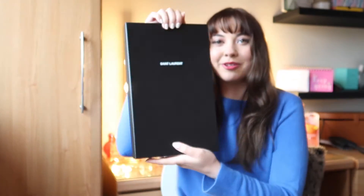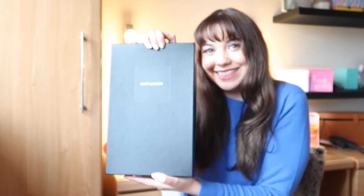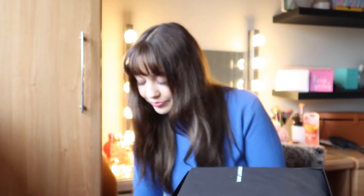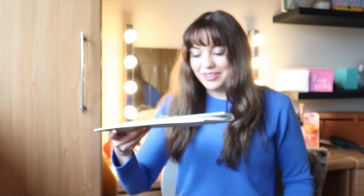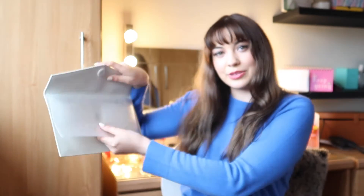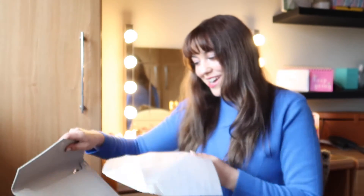So this is the Saint Laurent pouch — I'm just opening it up on camera so you can see. I now have the dust bag. It's all so exciting when you get new things. The dust bag is really nice and it just feels luxurious.